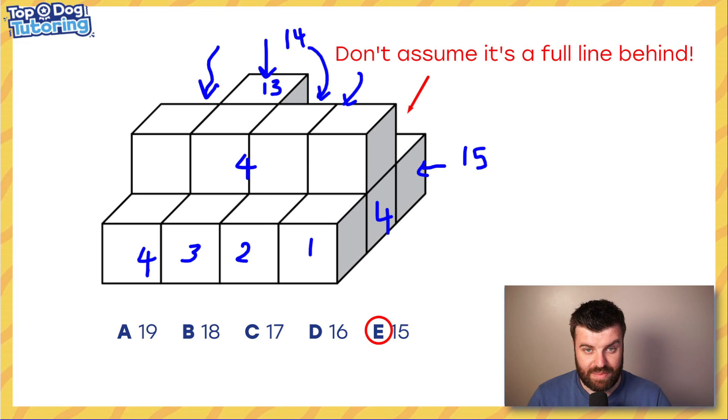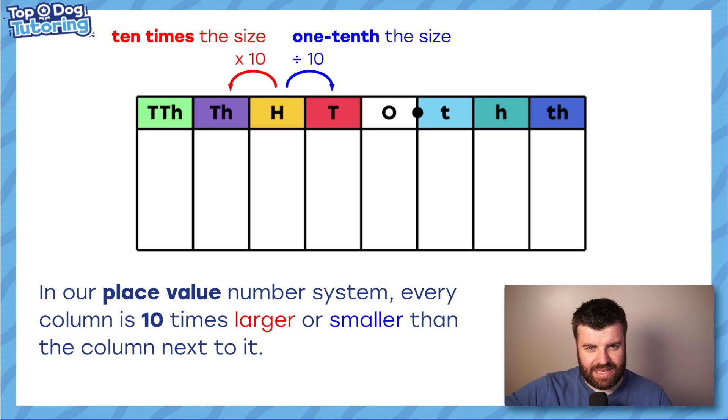So the answer is 15 — well done if you got that. Now let's go into the real lesson: maths. We're taking a look at powers of 10, which is a really really important thing to master.